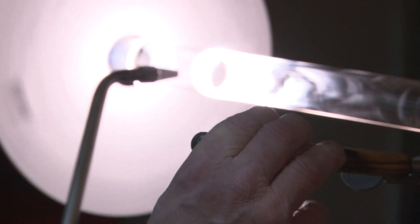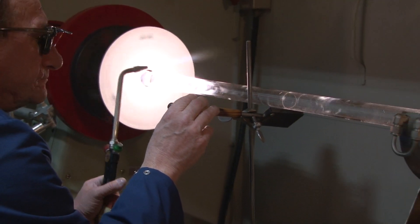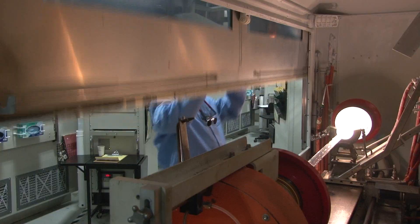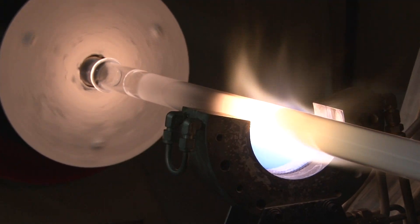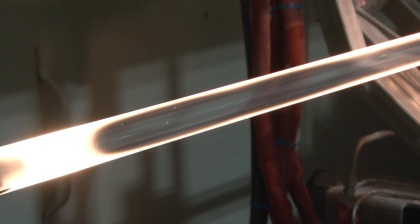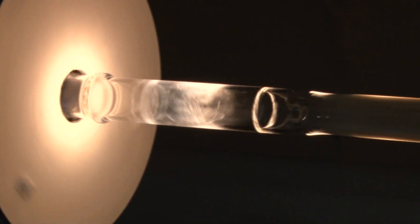The first step in manufacturing our multi-mode fiber is the creation of a solid glass rod called a preform. In our patented modified chemical vapor deposition process, ultra-pure chemicals are introduced into a synthetic silica glass tube. As a special torch moves along the rotating tube, white soot is deposited on the inner wall. The soot is heated and fused into a thin layer of pure transparent glass. Layer by layer, the MCVD process creates a precise waveguide profile, also known as the refractive index profile, required for laser-based communication systems.